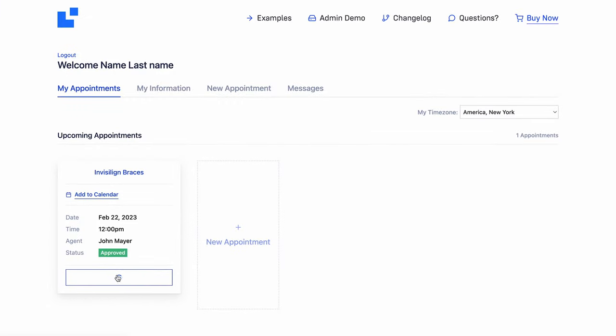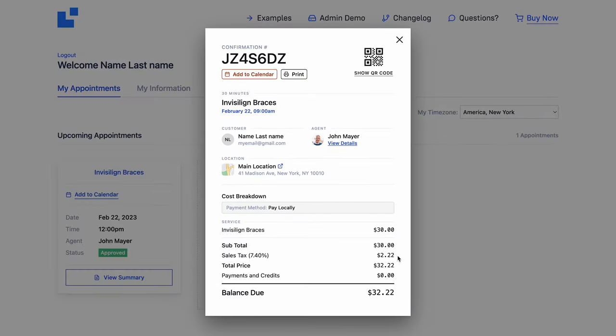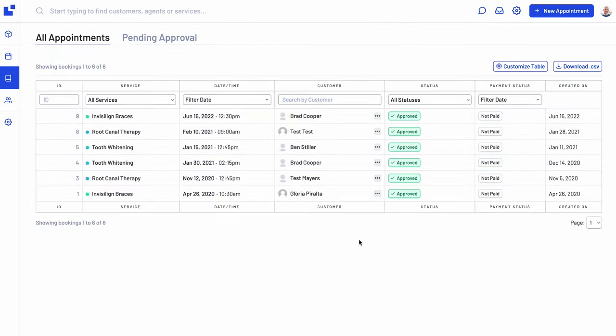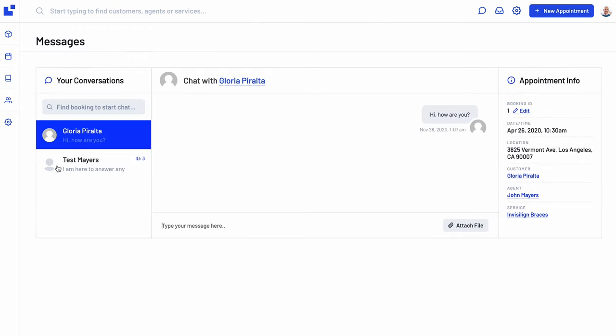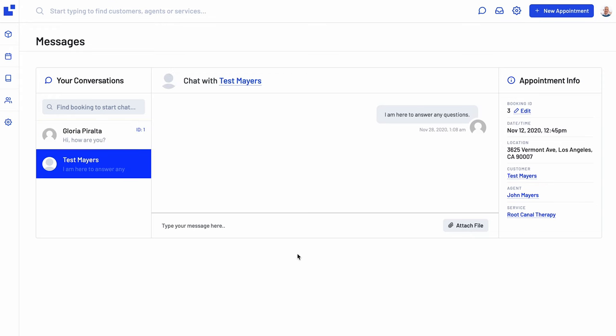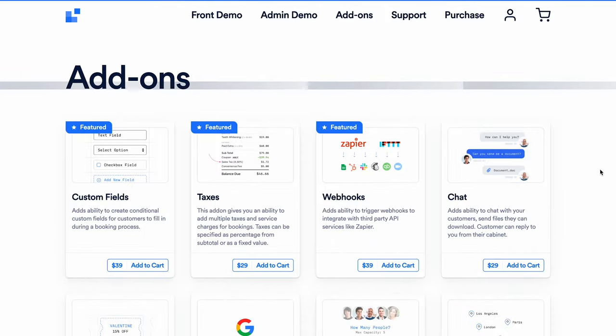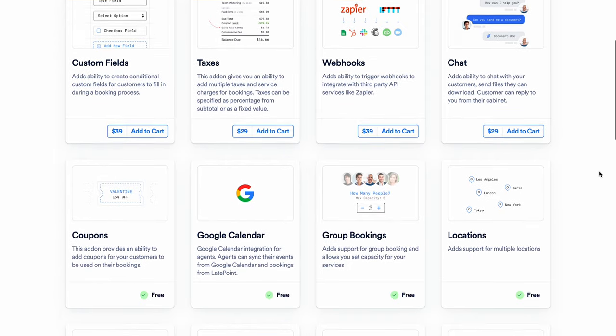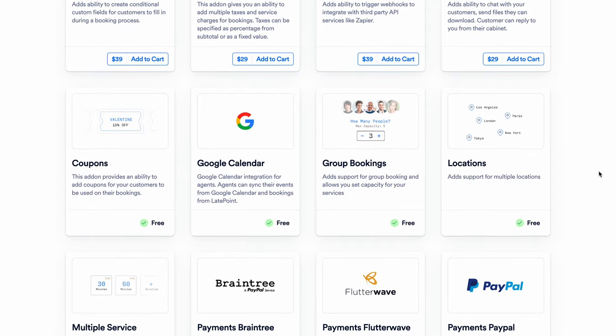While the plugin doesn't have a guest booking option, customers can log in with their social accounts to quickly make an appointment. They will get access to a dedicated dashboard to manage their own bookings and appointments. Service providers will also have their own dashboard, which they can connect to Google Calendar. Installing a live chat add-on, customers will be able to chat with you directly from their dashboards. LatePoint offers many other add-ons for extra customization, but you have to purchase them individually, which can get quite costly.